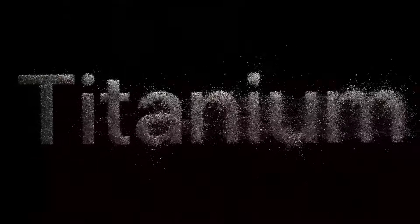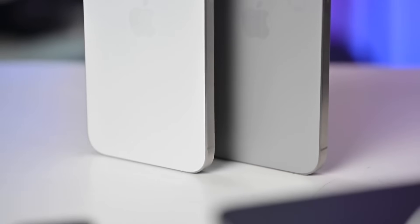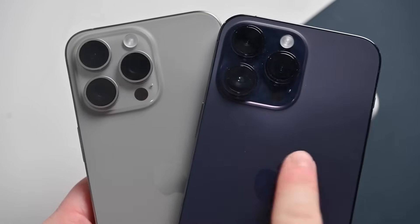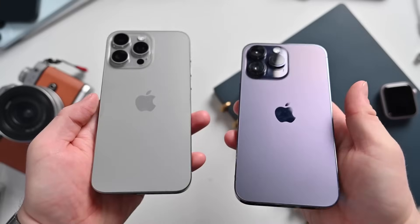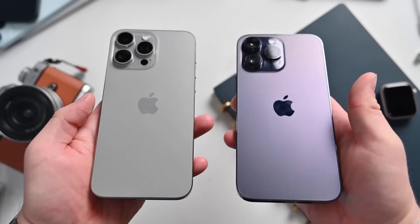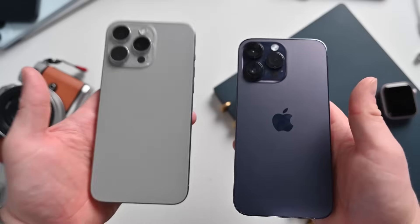Let's start with the changes you can feel. The first was titanium. In 2023, it was a headline feature. In 2025, it's a daily reality. This isn't just about being lighter than the steel that came before it — it's about how that lack of weight changes the way you use a phone this large. It feels less like a dense brick and more like a balanced, intentional tool.